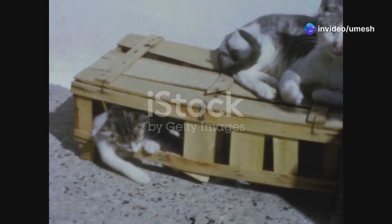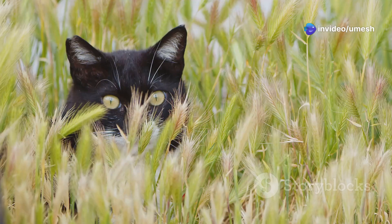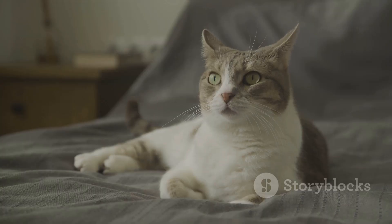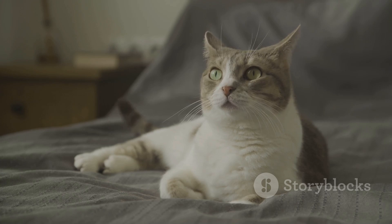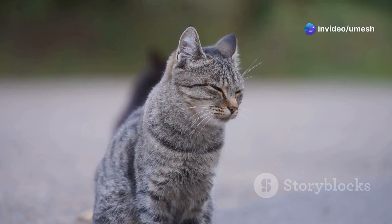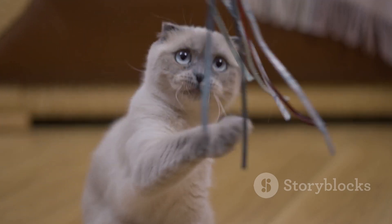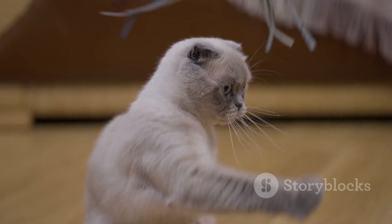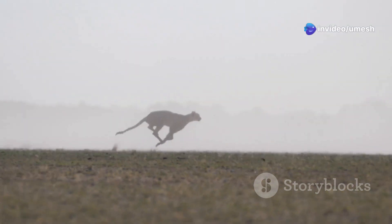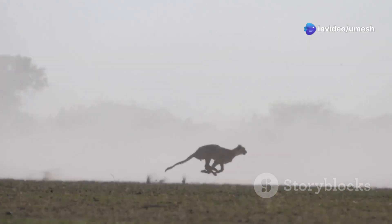Cats aren't always the hunters — sometimes they're the hunted. In those moments, their lightning reflexes become their lifeline. Imagine a cat caught in a tight spot with a larger predator: one wrong move could be its last. But in a split second, the cat reacts, dodging out of the way just in time. Their reflexes, honed by generations of survival, kick in, allowing them to escape danger. It's a testament to the power of instinct and the importance of speed in the animal kingdom.